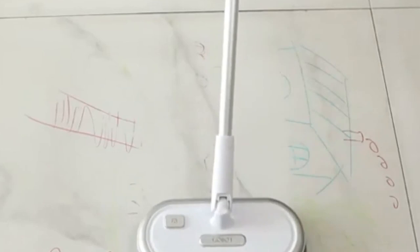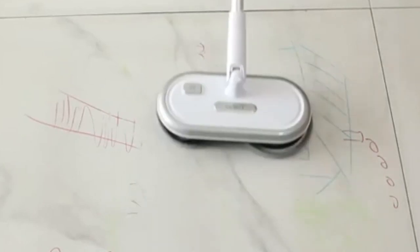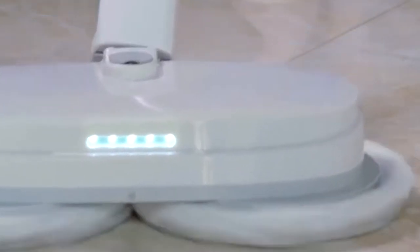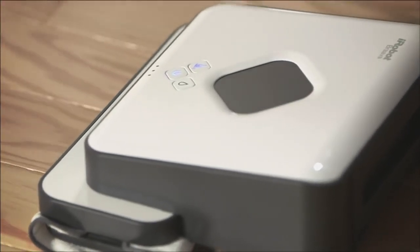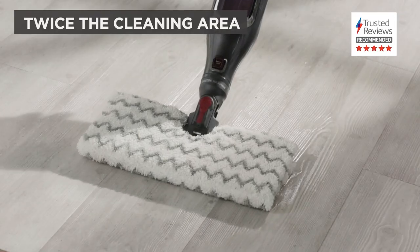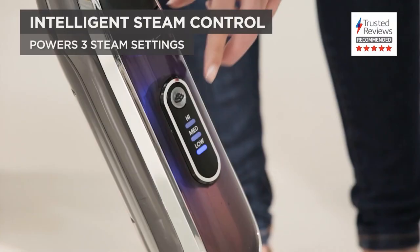There are different types of electric mops available in the market. There are steam, spinning, and robotic mops that have a wide range of features, each with its own way to make cleaning easier. These mops will be a brilliant addition to the household, especially if you have limited time on your hands. However, choosing the best mop can be a daunting task because of the countless variants available in the market.